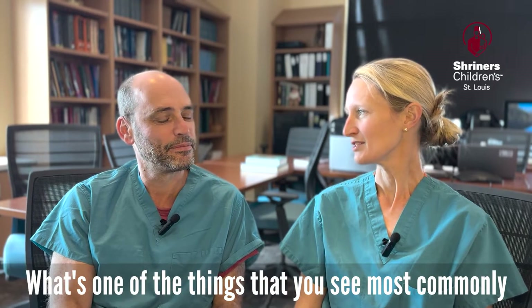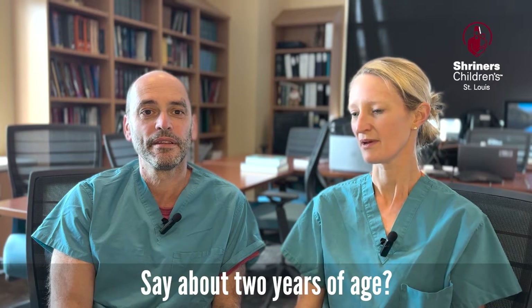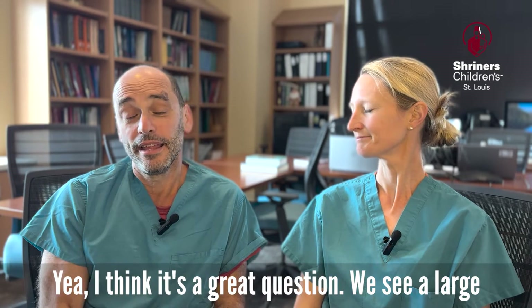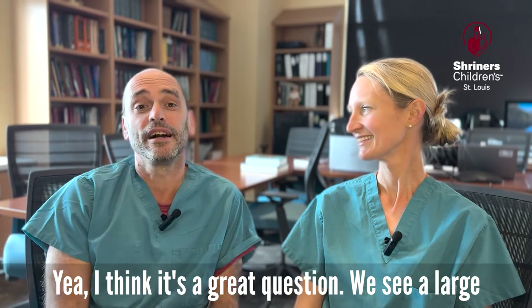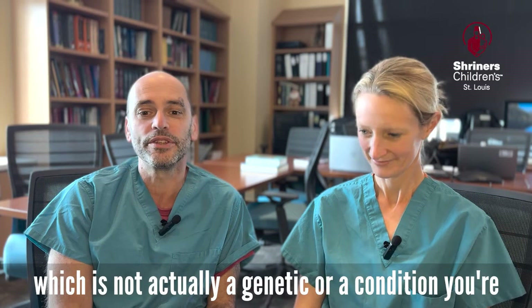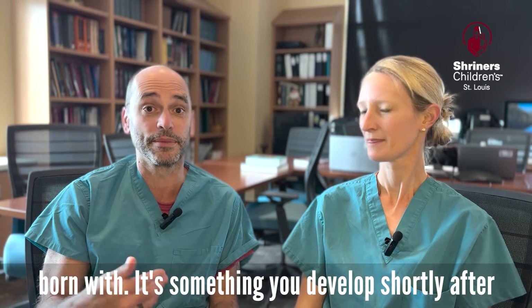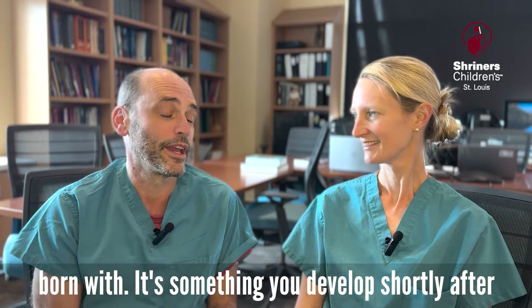What's one of the things that you see most commonly in younger kids that come to see you in clinic? Say about two years of age, it's one of the most common. I think it's a great question. We see a large number of kids with a condition we call trigger thumb, which is not actually a genetic condition or one you're born with — it's something that you develop shortly after birth.